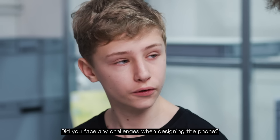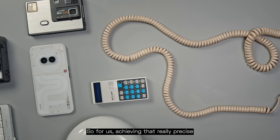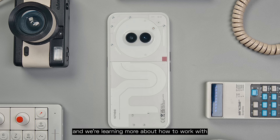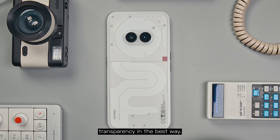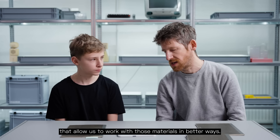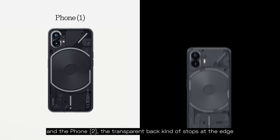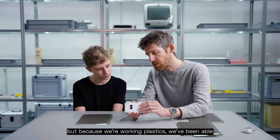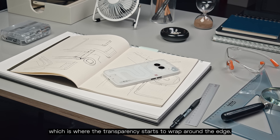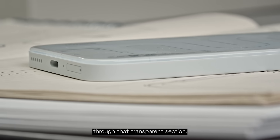Did you face any challenges when designing the phone? In a way, every part of the phone is a challenge in some form. For us, achieving that really precise fit between different parts, working in new materials, we're learning more about how to work with transparency in the best way. But what's been great is that there are new manufacturing processes that allow us to work with those materials in better ways. And because we're working with plastics, we've been able to do something really cool, which is where the transparency starts to wrap around the edge. So when you look at the phone from the side, you even see some of the internal parts through that transparent section.